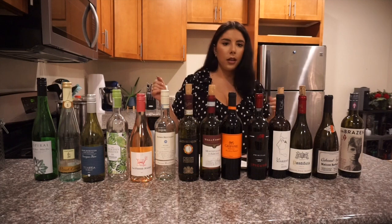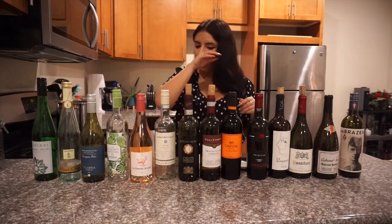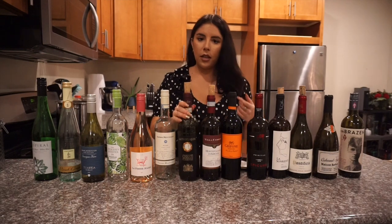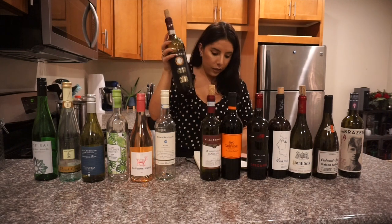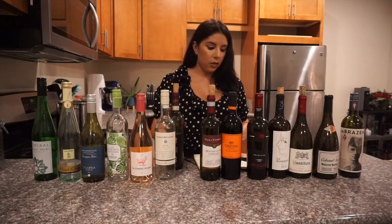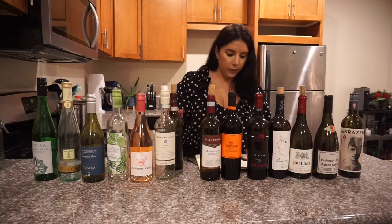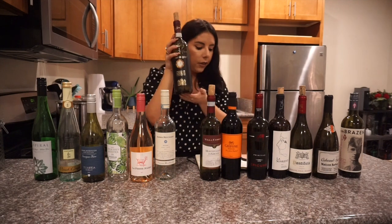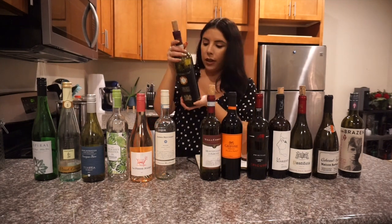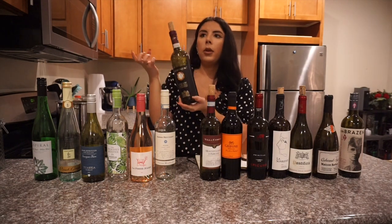Moving on to red wines — I have a lot from Italy because, well, I'm Italian, and Italy just happens to make some great wine. First I couldn't not put a Chianti on here. It's a great red that's still on the lighter side. This one comes from Florence, Italy — it's a little more on the savory side and it's 12.5% alcohol. It pairs great with gamey meats like lamb.